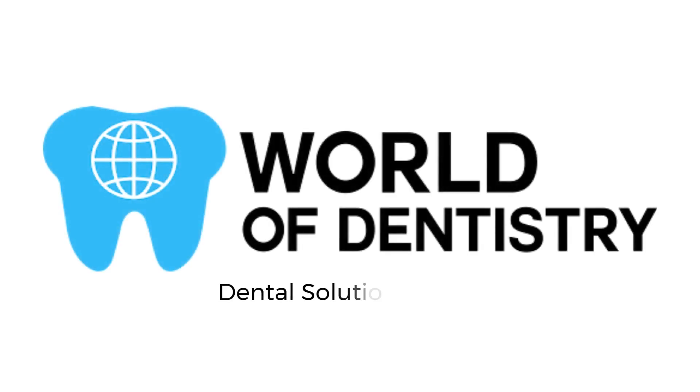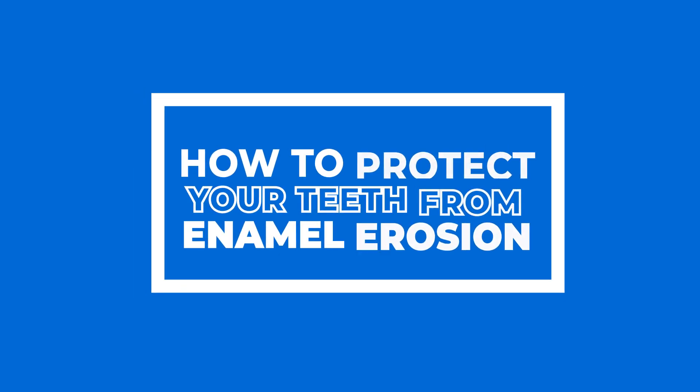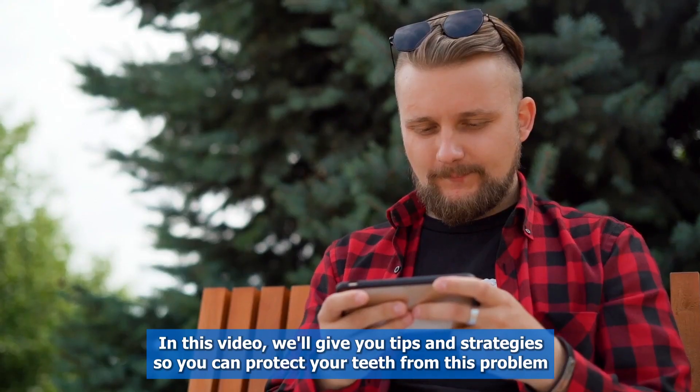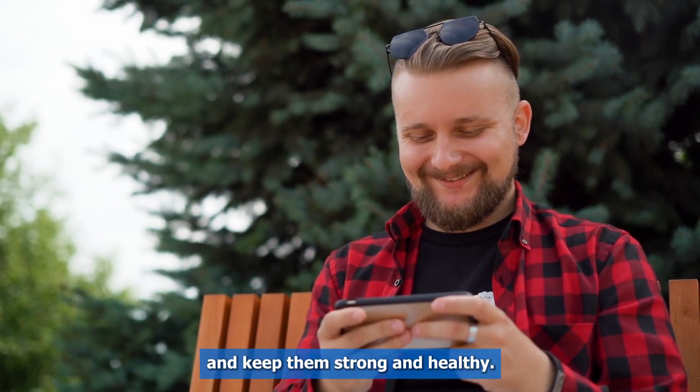World of Dentistry — dental solutions for your dental needs. How to protect your teeth from enamel erosion? If you're worried about dental enamel erosion, don't worry. In this video, we'll give you tips and strategies so you can protect your teeth from this problem and keep them strong and healthy.